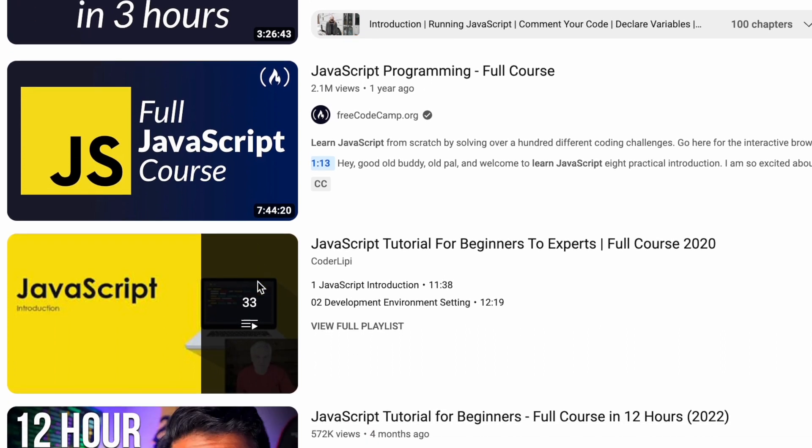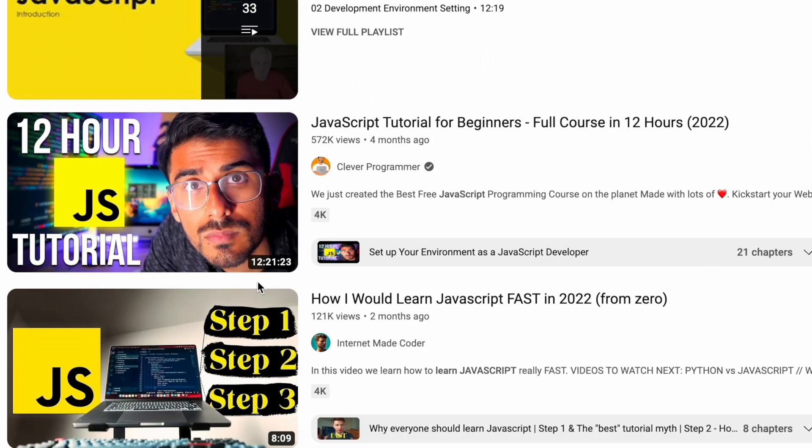If you're trying to learn JavaScript and React, there are hundreds of courses online that you could take. However, how do you actually know which courses are good and which ones you're actually going to learn best with? In this video, I'm going to break down my favorite text-based and video-based courses for JavaScript and React that I think you should take.